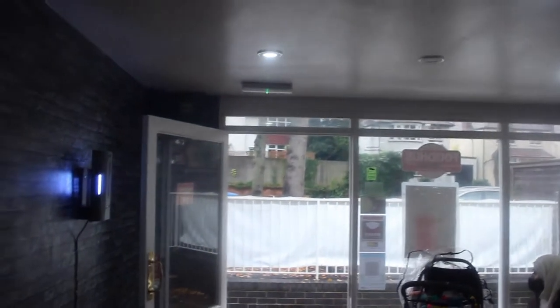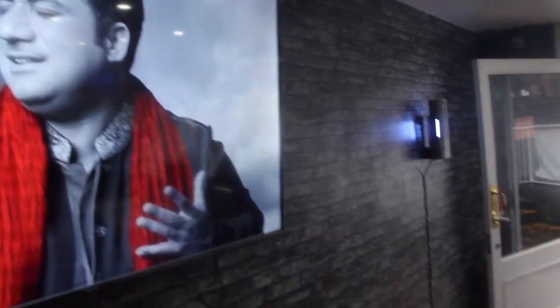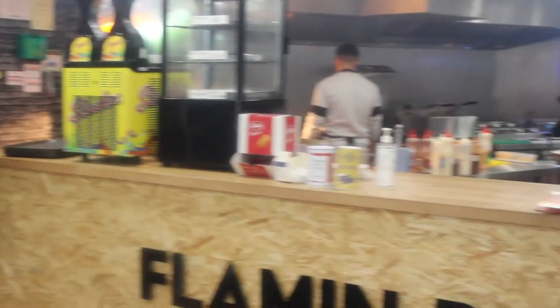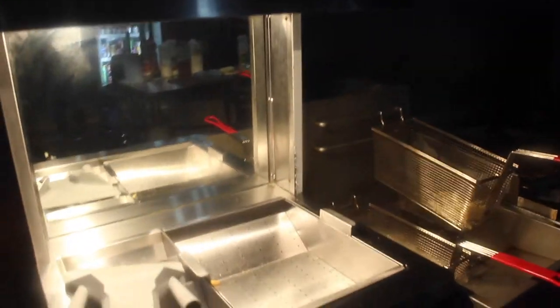We've got cameras, everything. Very beautiful. You can see the TV. That is the menu. Kids are all in here. This is our center. This is the kitchen area for the cooking.